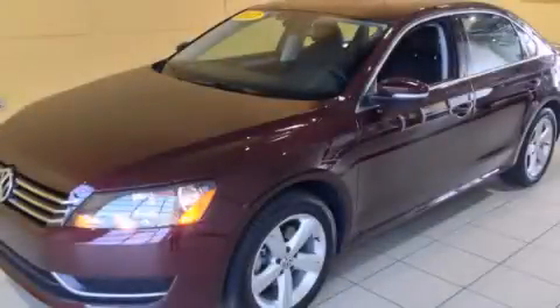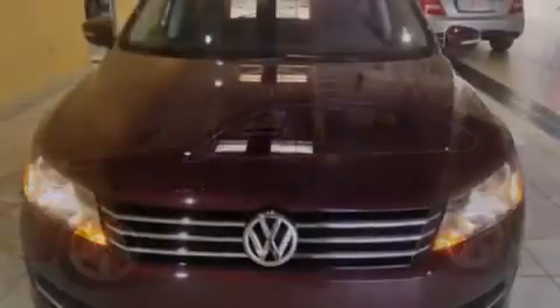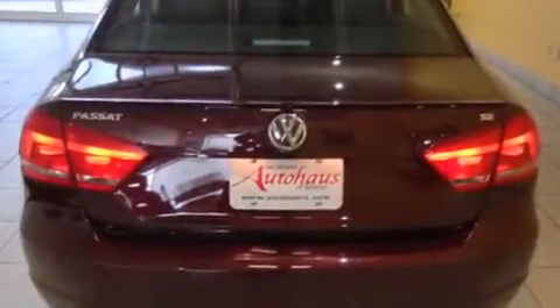This is a 2013 Volkswagen Passat. It features a 2.5-liter, five-cylinder engine and an automatic transmission. Its top features include a low-tire pressure indicator, heated windshield washer fluid, alloy wheels, and an electronically controlled differential.